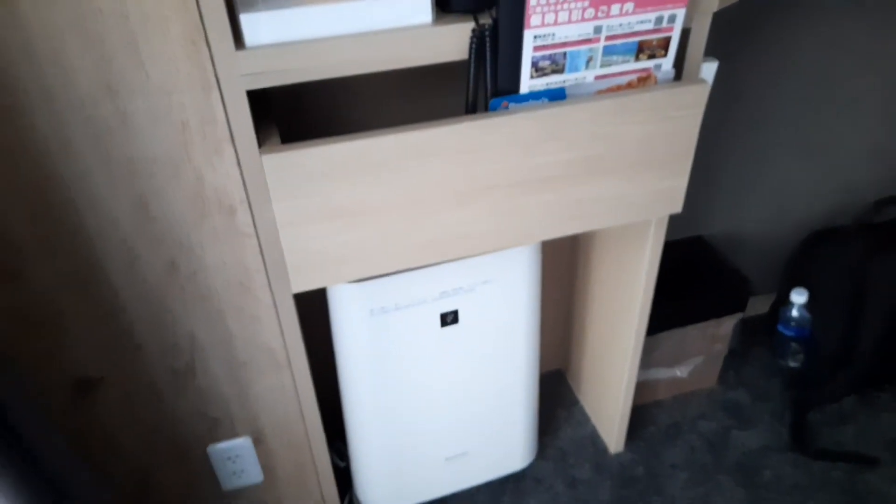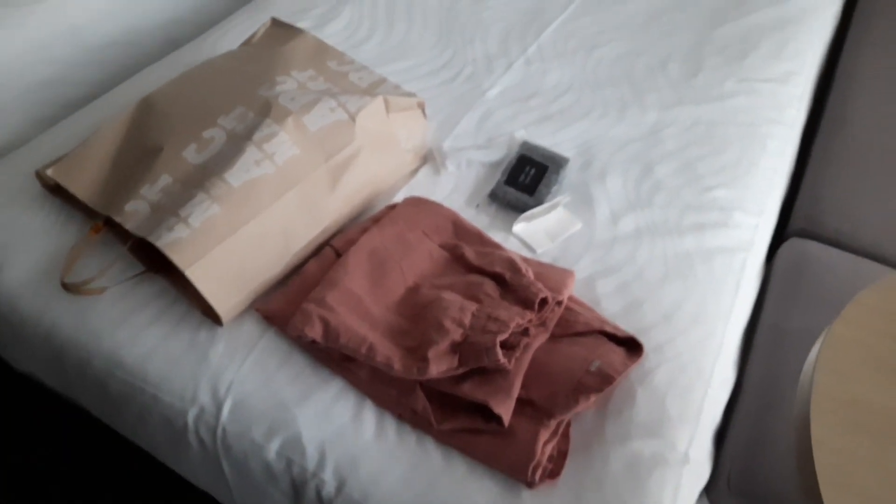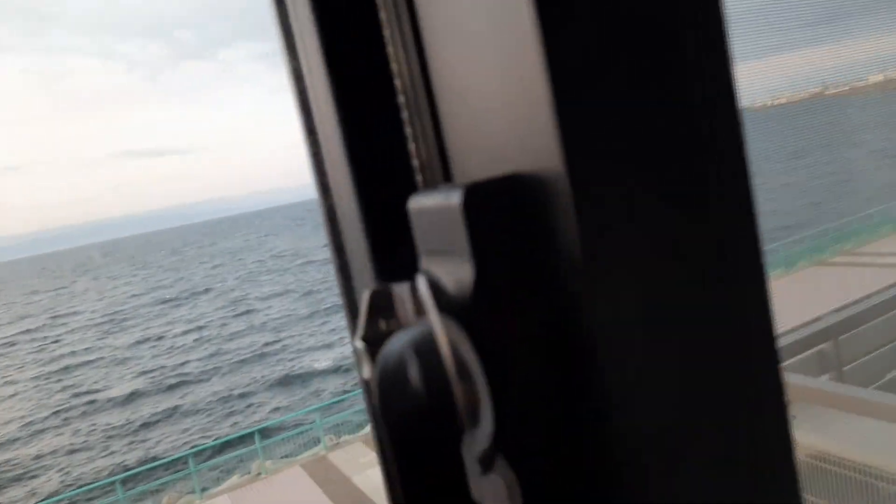Let me show you the room. Here's the humidifier, here's the dress area. There's a nicely made-up bed. Oh my God — it's a sea view room! I have to open this window.